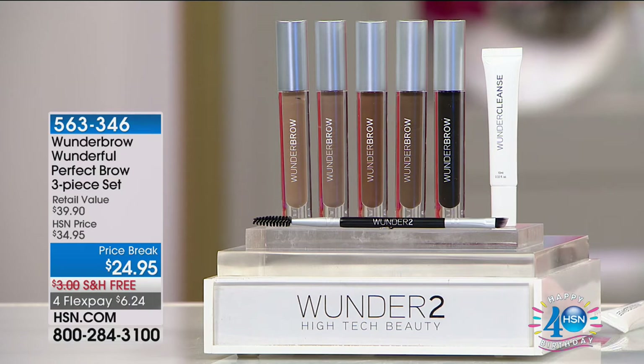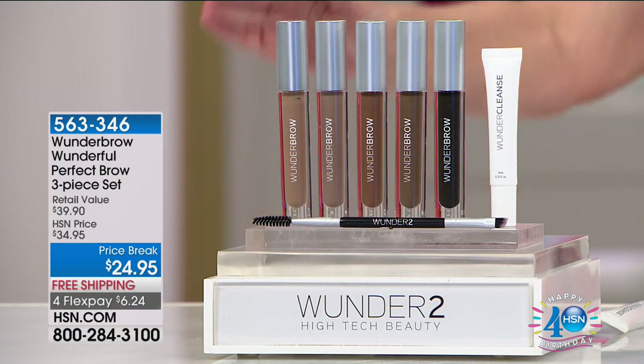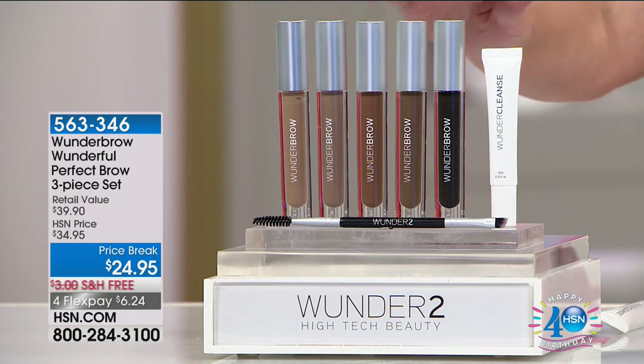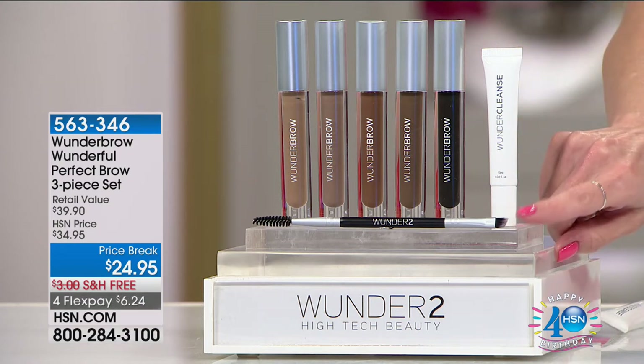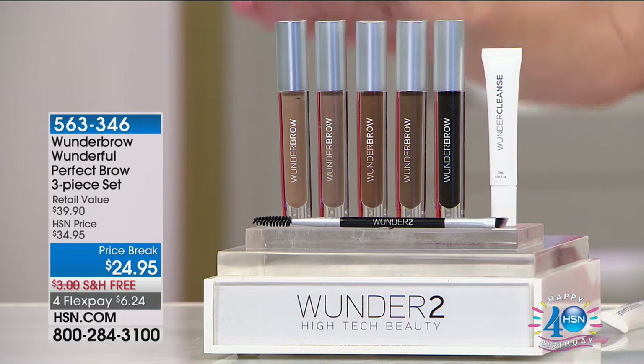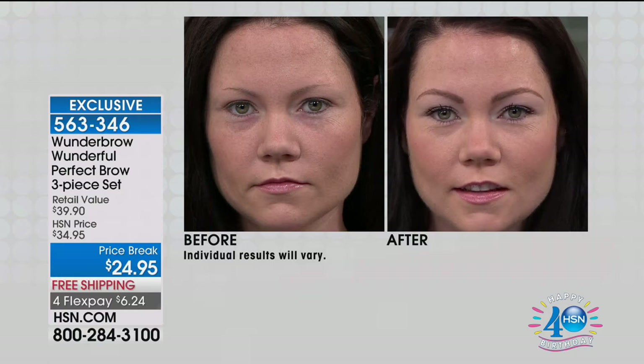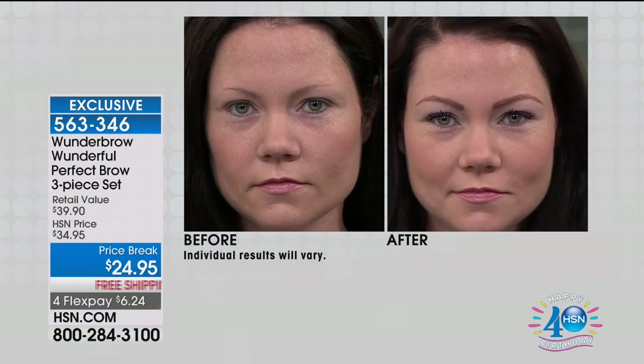The Beauty Awards 2016 best new eye product — the Wonder Brow — is taking the beauty world by storm, and we have an HSN exclusive configuration, the Wonder Brow Perfect Brow Set. You're getting your choice of the Wonder Brow, plus the Wonder Cleanse and the sold-out dual-ended brush. If you have thinning brows, sparse brows, or brows that make you feel older and aren't framing your face, imagine you could have the brows of your dreams.